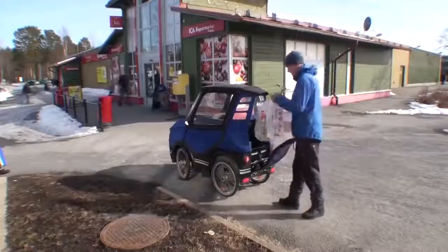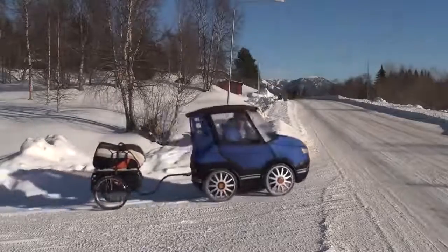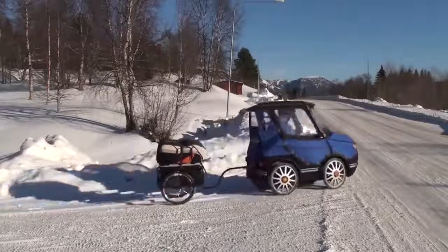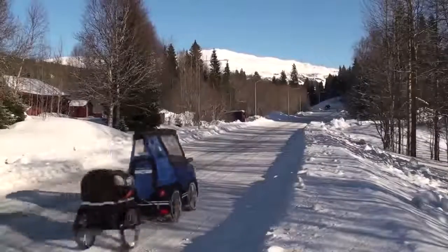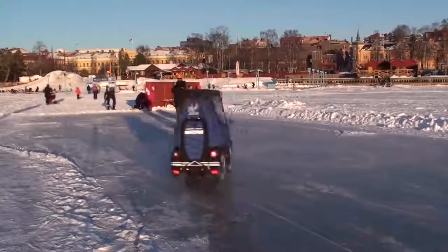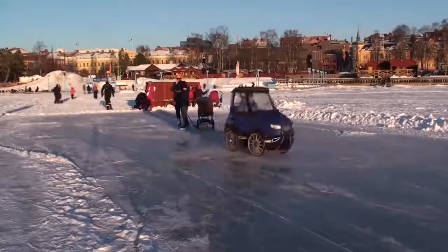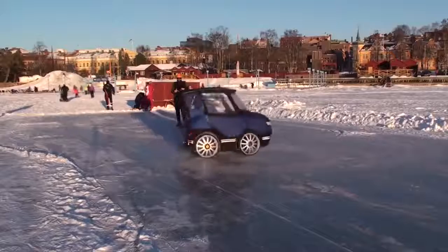There is room for some baggage in the back, and if you want to bring your children or need more baggage, you can hook on a bike trailer. Here I'm bringing my paraglider to go flying. I put a lot of effort into making it practical, but it has also proven to be real fun to drive.